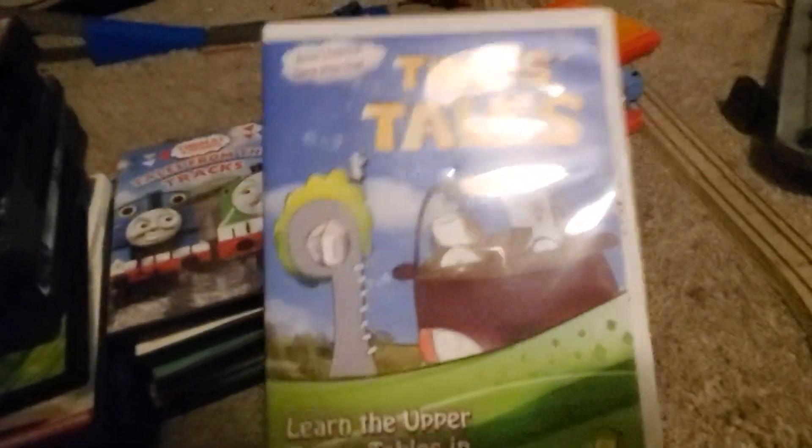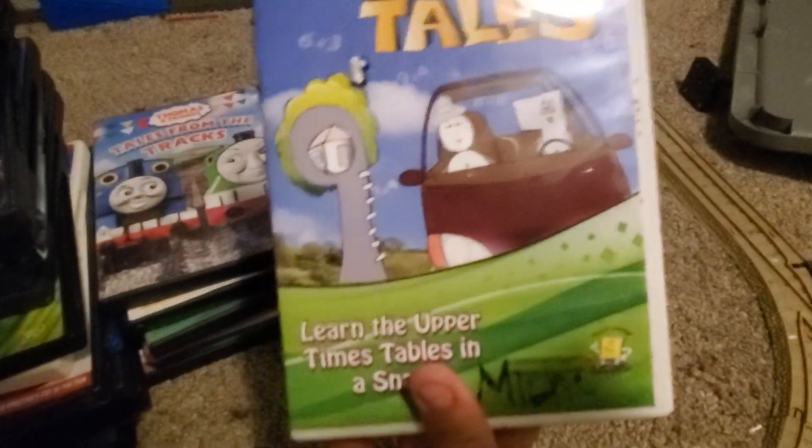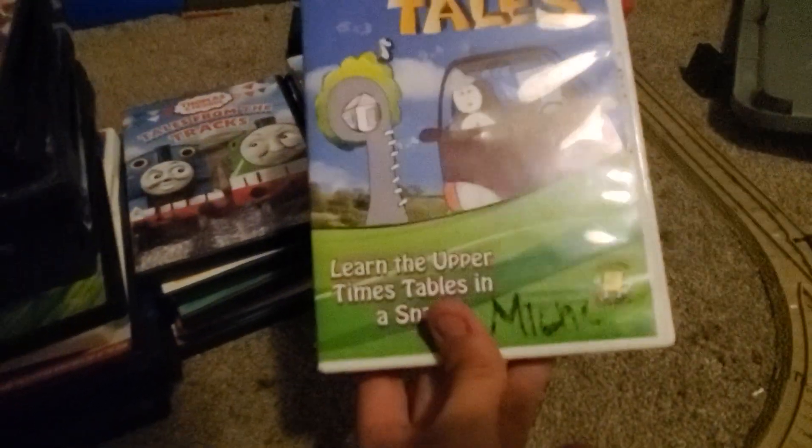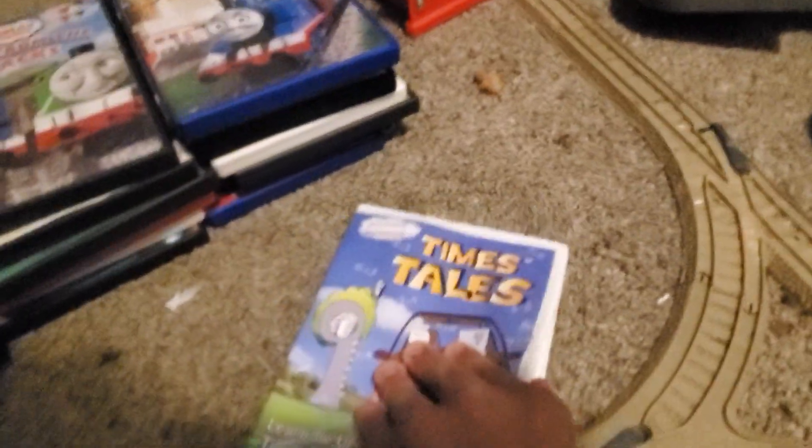Next we have Times Tales — this is a curriculum that makes learning fun. It's a good way to have your kid learn multiplication. It uses familiar characters to represent the numbers and then you have to answer questions after the stories. Here's the front, back, and spine. There are two discs: the main program and the printable disc.